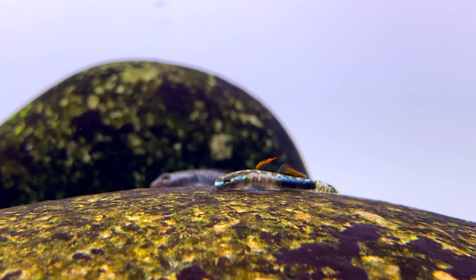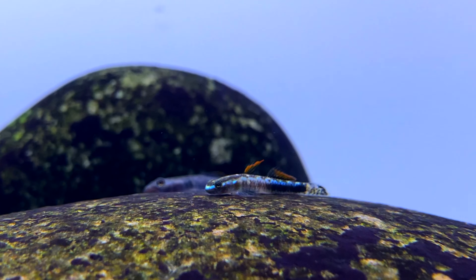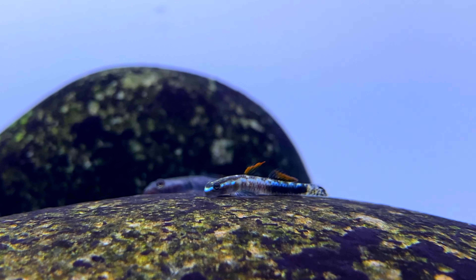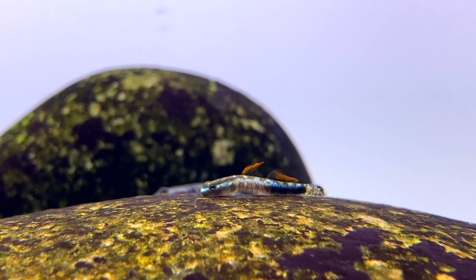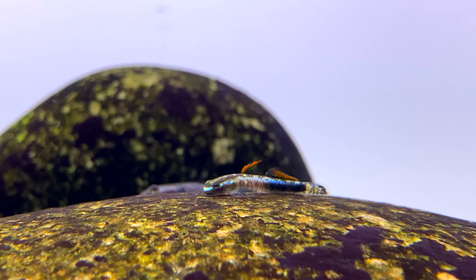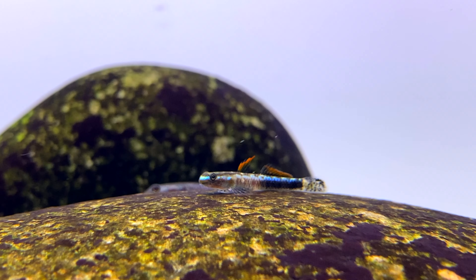I hope you guys all enjoyed this video of me showing off my new Gold Neon Gobies. I'm so happy to have these especially after years and years of waiting. It's going to be so interesting to see how these gobies grow and mature and develop their colours over time. If you guys want an update video on these gobies when they're more mature, leave a comment below and let me know. And if you enjoyed this video please give it a like and subscribe to the channel to see more.